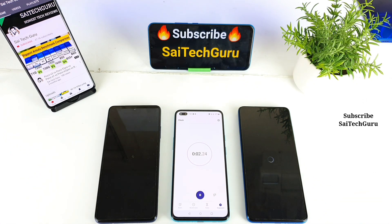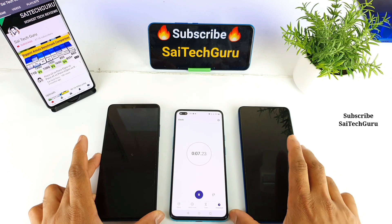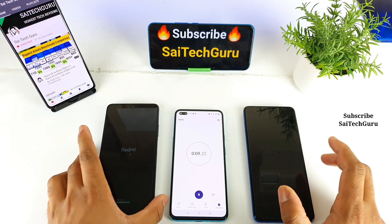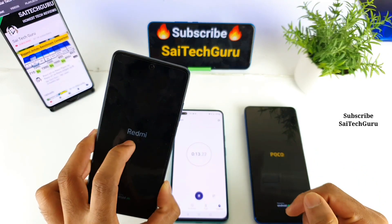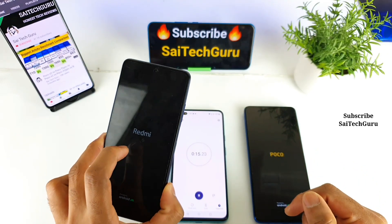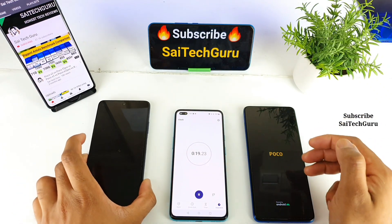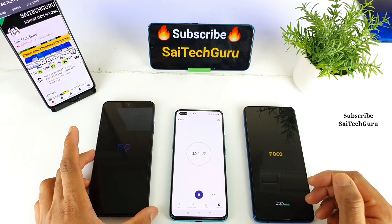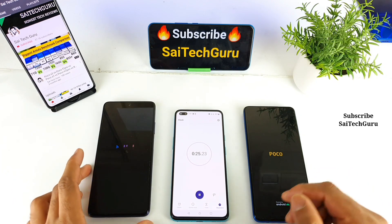Let's see which phone will actually reboot faster and show the display logo first. The MI10i showed the Redmi logo first, as you can see. And then the POCO X3 popped up the POCO logo. There is a 5G variant so that's why you are seeing the 5G indicator.